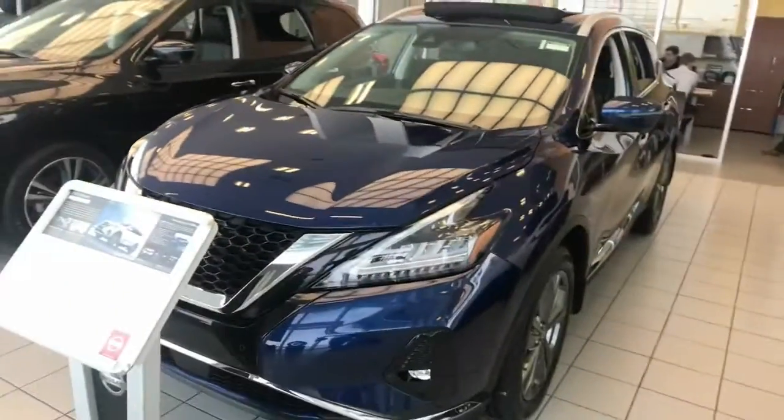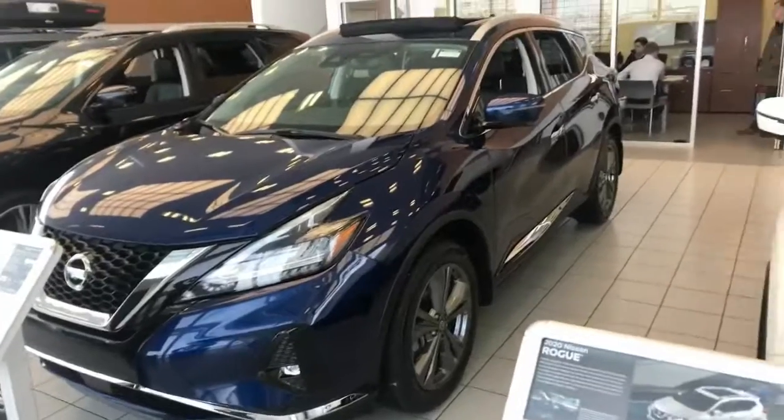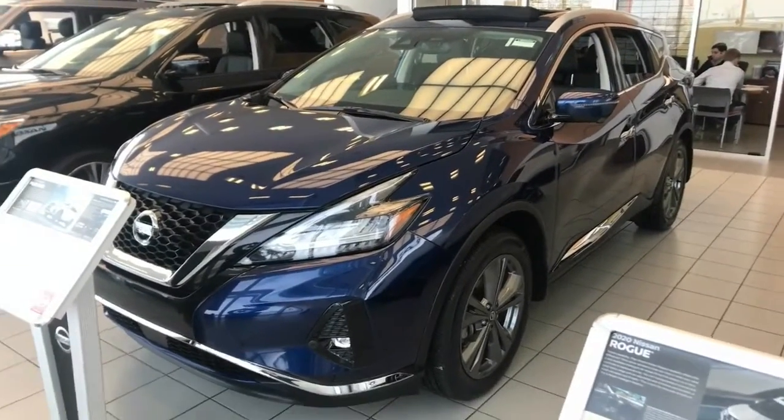Good afternoon, Mark. This is Luke down here at LA Nissan. I've been trying to reach out to you for a couple weeks now. I haven't heard anything back and I figured maybe it's because you've switched your mind off the Maxima. So I wanted to go ahead and show you another option I have for you.